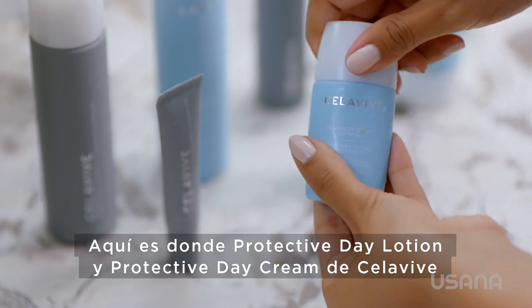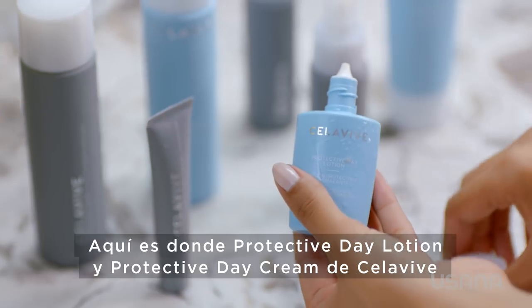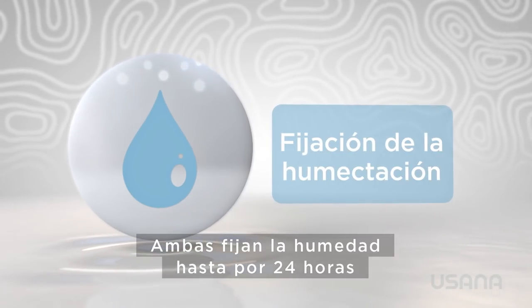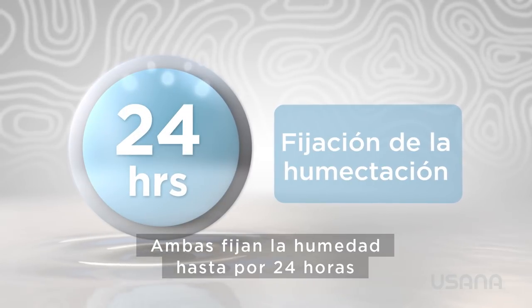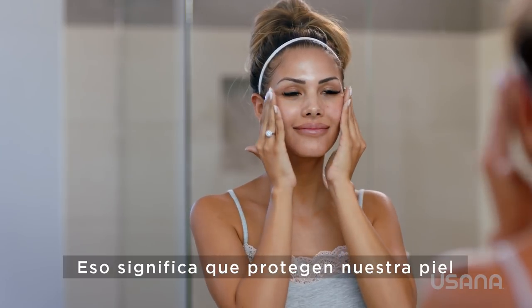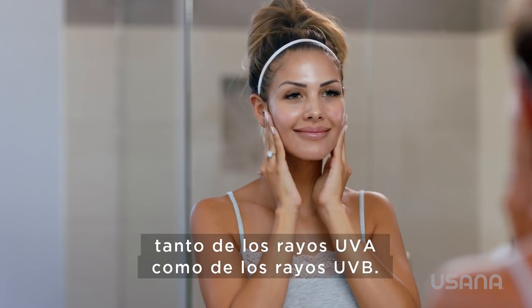This is where Cellevive's Protective Day Lotion and Protective Day Cream come into play. Both lock in moisture for up to 24 hours and both contain broad-spectrum SPF 30, meaning they protect our skin from both UVA and UVB rays.